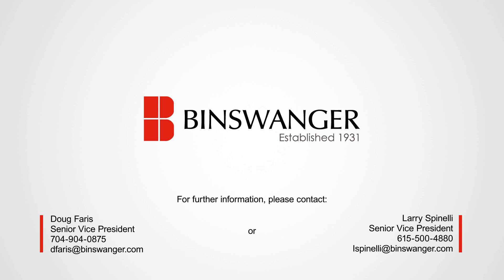For further information, please contact Doug Ferris, Senior Vice President, at 704-904-0875, or Larry Spinelli, Senior Vice President, at 615-500-4880.